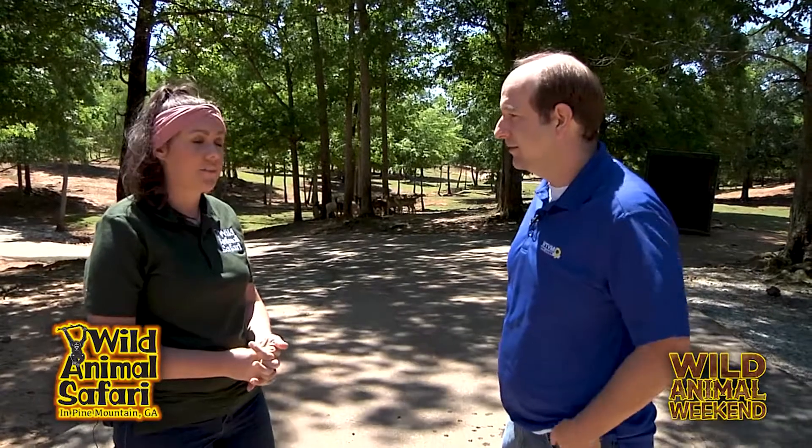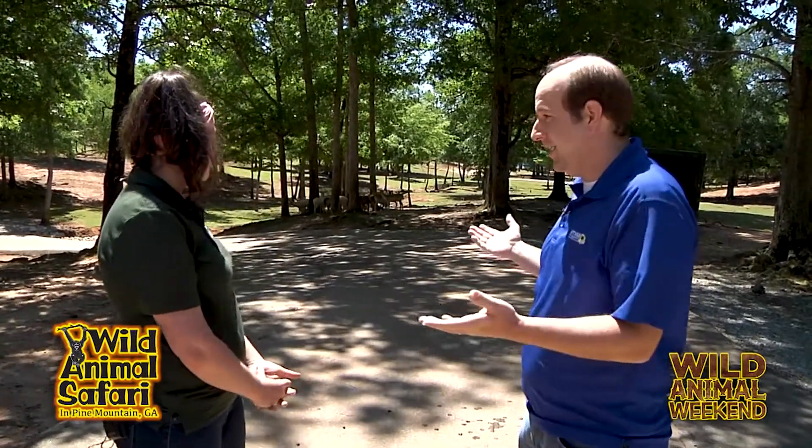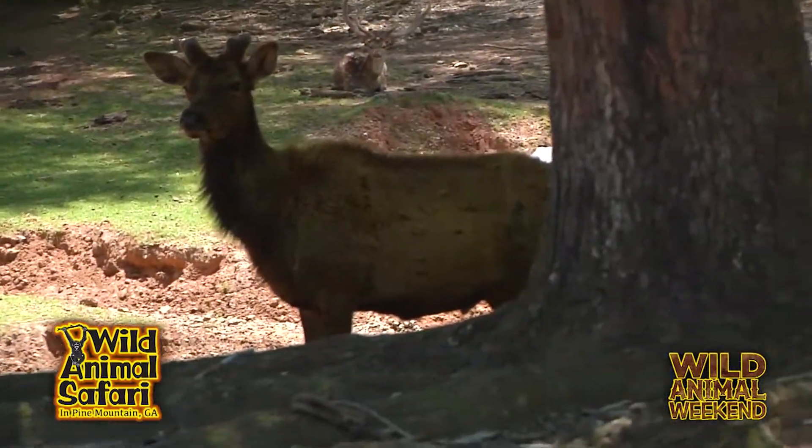Is that one of the animals you probably have the most of here in the park — the deer? Yes, we have a lot of deer. They also have lots of babies every year, so we have a lot of deer here. I guess it's fairly easy to take care of — they're kind of used to this environment, right?